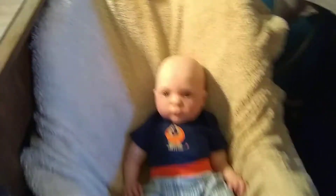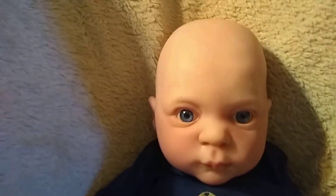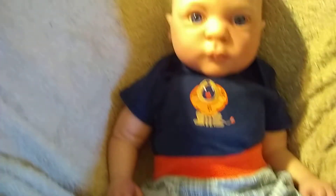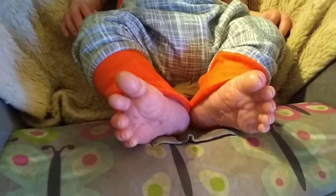And over here we have Holland. And Holland's got a roaring lion on his little shirt. And he's got some gray pants trimmed in orange. And there's his little feetsies.